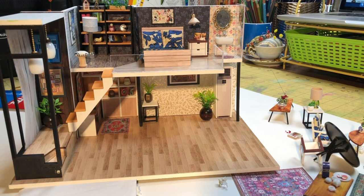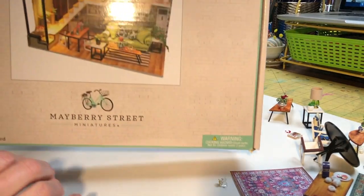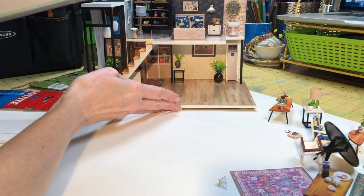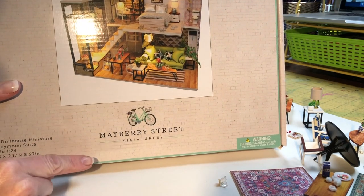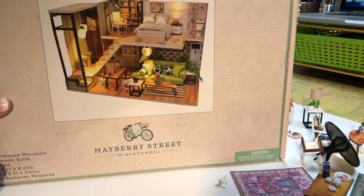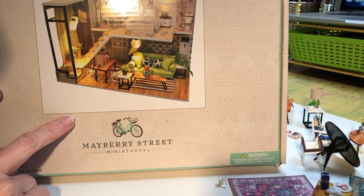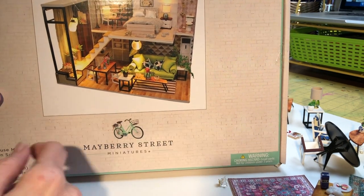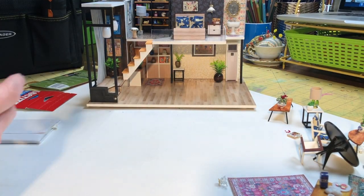On New Year's Day, my daughter and I went to Hobby Lobby and she wanted to show me these kits. This one is the Mayberry Street Miniatures Honeymoon Suite. I've seen it called other things on the internet — I think you can buy something that looks pretty similar elsewhere. It's probably the same manufacturer, just packaged differently depending on the retailer.